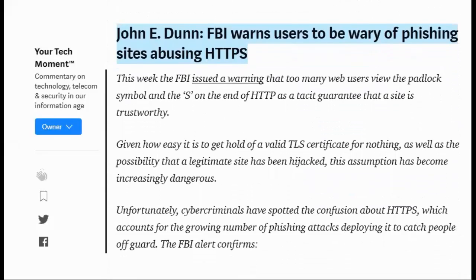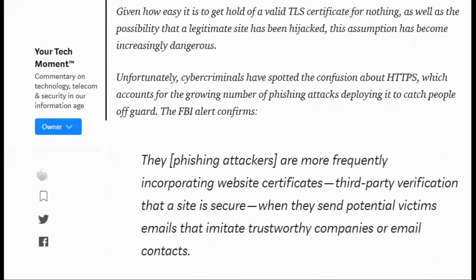John E. Dunn writes: FBI warns users to be wary of phishing sites abusing HTTPS. This week, the FBI issued a warning that too many web users viewed the padlock symbol and the S at the end of HTTP as a tacit guarantee that a site is trustworthy. Given how easy it is to get hold of a valid TLS certificate for nothing, as well as the possibility that a legitimate site has been hijacked, this assumption has become increasingly dangerous. Unfortunately, cyber criminals have spotted the confusion about HTTPS, which accounts for the growing number of phishing attacks deploying it to catch people off guard.